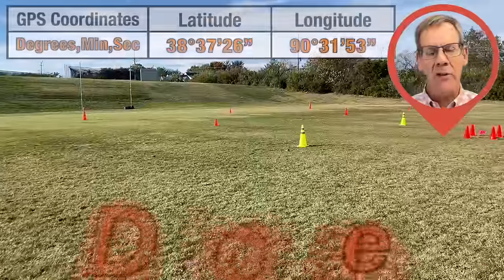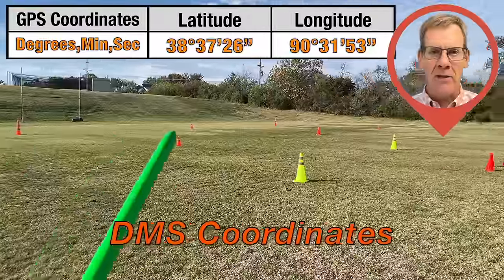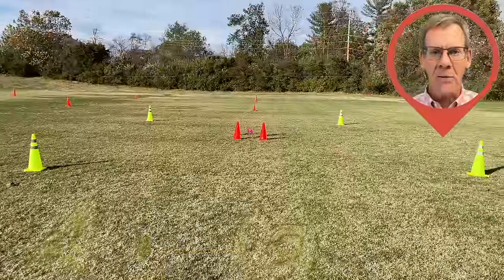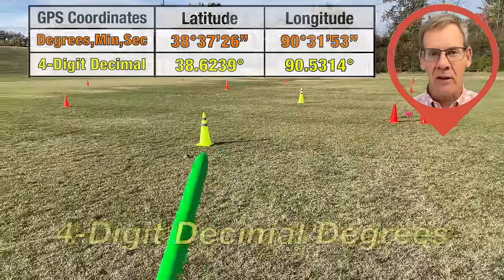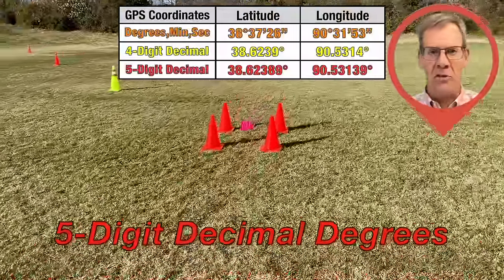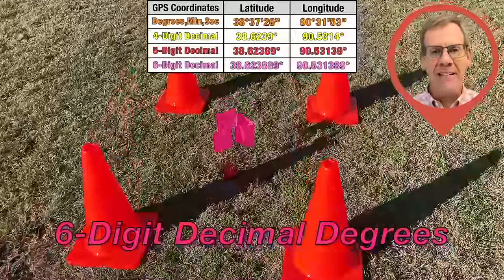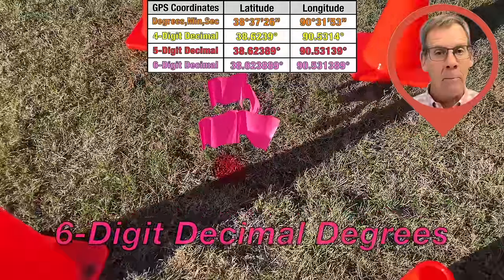Now let's visualize the relative sizes of these GPS boxes. The most popular DMS box shown with the orange cones is a whopping 80 feet by 102 feet in size. The four-digit decimal box shown with the yellow cones is getting smaller at 28 feet by 36 feet. Next, the five-digit decimal box with these shiny orange cones is only 21 inches by 32 inches. And next for the holy grail is the six-digit decimal box shown with these pink flags, only three inches by four inches apart.